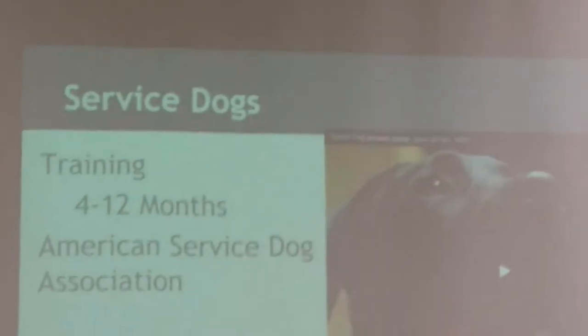The training for service dogs can take 4 to 12 months depending on the breed and how it reacts to training. If a dog has really good manners and etiquette, it might take just 4 months, but some dogs are more hyper or younger and might take longer. The American Service Dog Association is a website and association that helps people who need service dogs get connected with them, or if they already have a dog, find local training so they can have their own service dog.